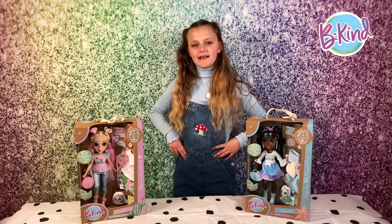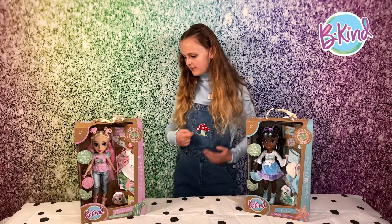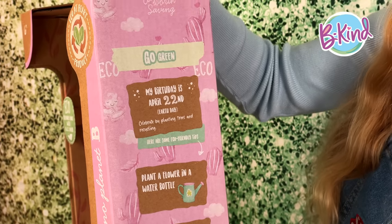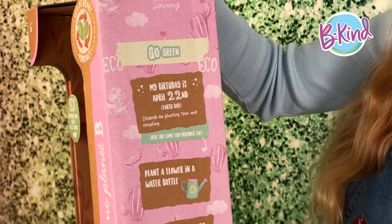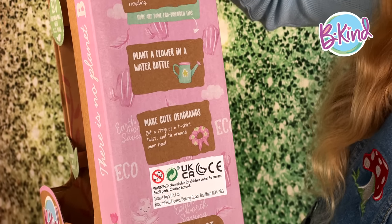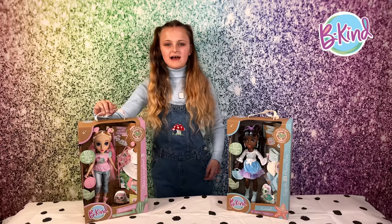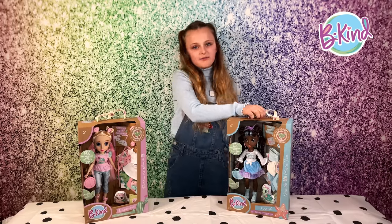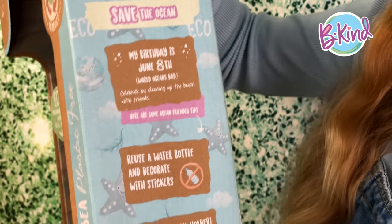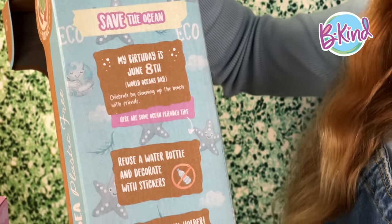Let's meet the dolls themselves. First, Brianna — she loves to keep everything green and her birthday is on World Earth Day. Her eco tips are to plant a flower in a water bowl and make your own cute headbands. And now let's meet Coral — her birthday is on World Ocean Day and she wants to save the ocean.